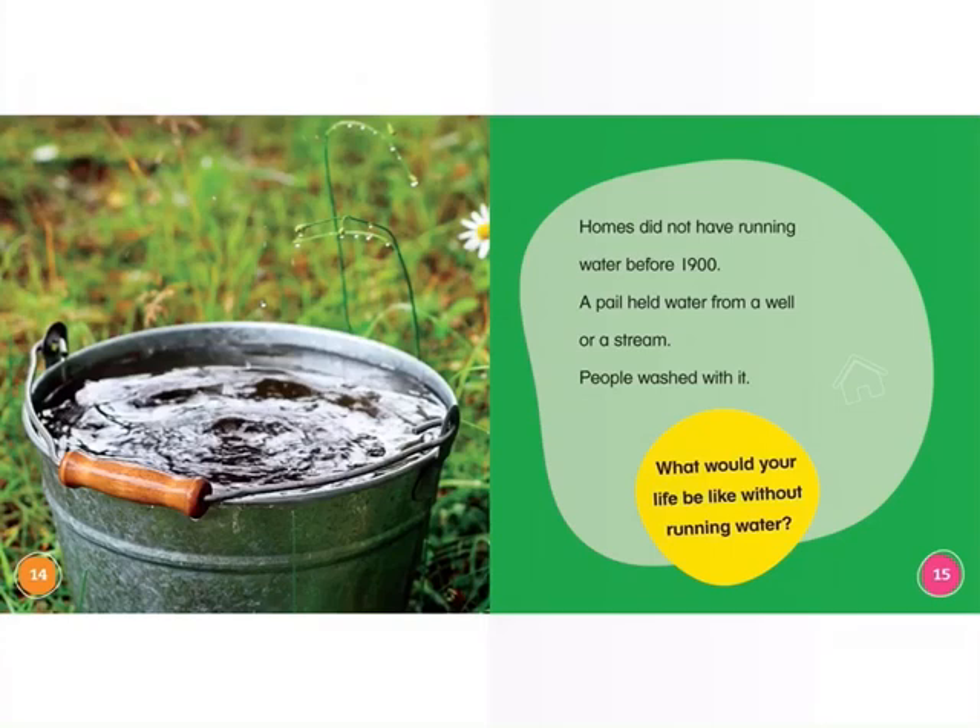Homes did not have running water before 1900. A pail held water from a well or a stream. People washed with it. What would your life be like without running water? What if you didn't have a shower or a bathtub, and you had to go outside and use a pail that had collected water?